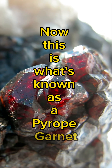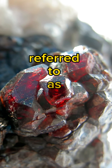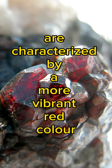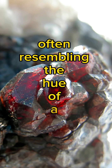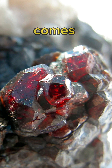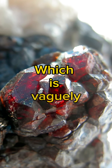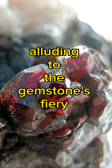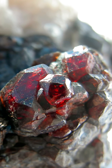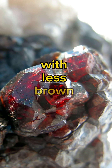This is what's known as a Pyrope Garnet. Pyrope Garnets, which are also sometimes referred to as Bohemian Garnets, are characterised by a more vibrant red colour, often resembling the hue of a ruby. The name Pyrope comes from the Greek words meaning fire and eye, alluding to the gemstone's fiery colour. Unlike Almandine, Pyrope Garnets tend to have a purer red colour with less brown undertones.